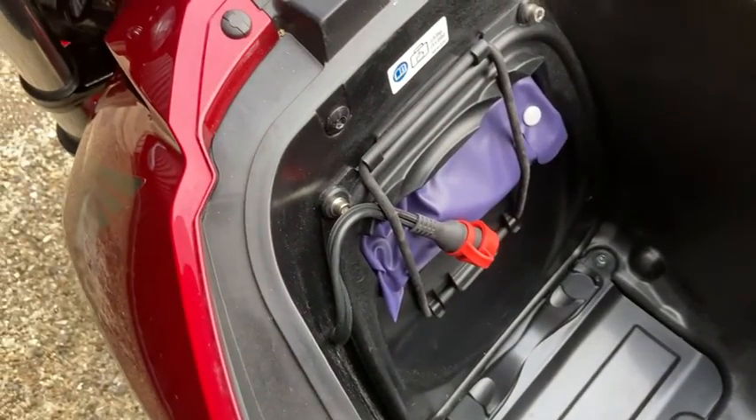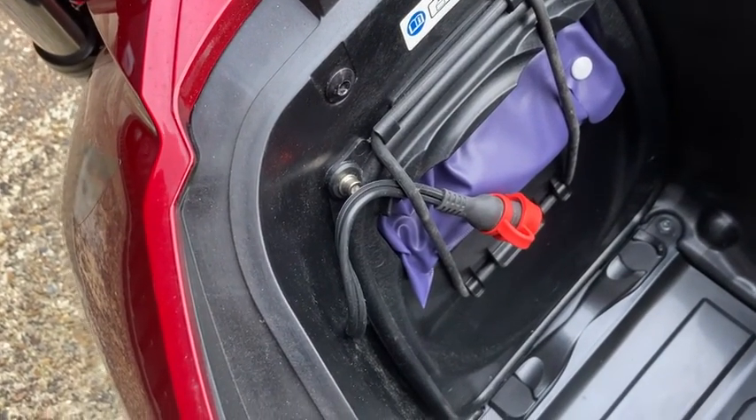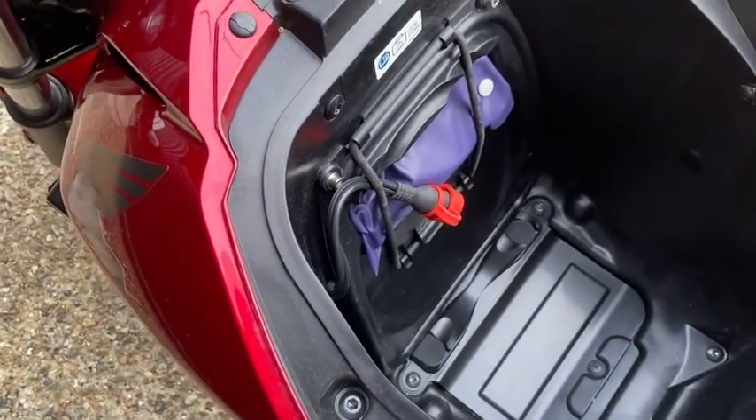This particular bike also has an accessory Optimate lead, so the bike can be linked to an Optimate to keep the battery in tip-top condition.